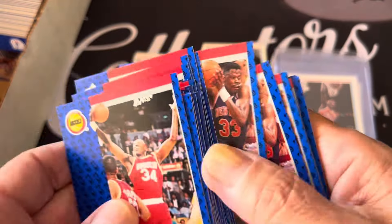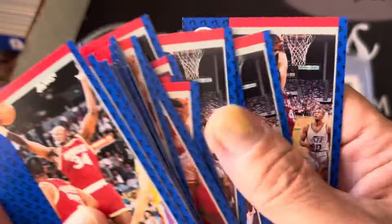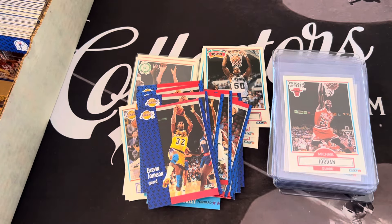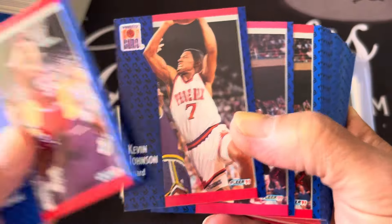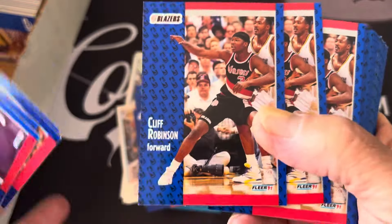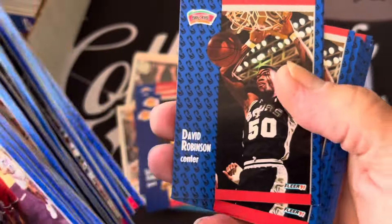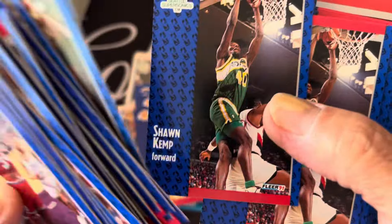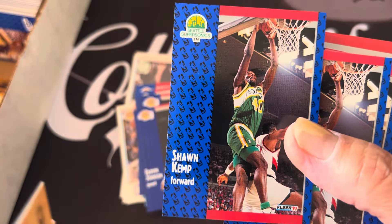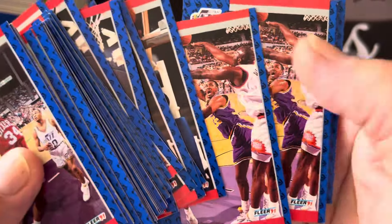These are pretty nice looking cards - they got pictures in the back and they got like a wood design. There's Patrick Ewing, Pat Riley, Barkley dunking. Just tons here - Barkley, more Barkleys, Kevin Johnson, Drexlers. There's Sean Elliott. There's David Robinson - that's a nice David Robinson. Sean Kemp - is that his rookie card in 91? I'm not sure. Kevin Payton, Karl Malone.